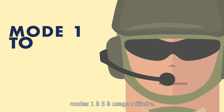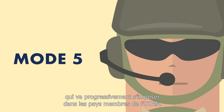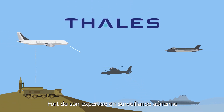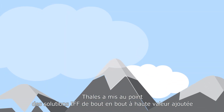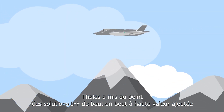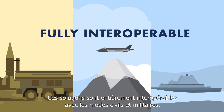Mode 5 is the latest military standard and will progressively replace all other modes for NATO members. Relying on its surveillance expertise and in-depth knowledge of operational contexts, Thales has developed high value-added end-to-end IFF solutions to meet the requirements of numerous air forces, land forces, and navies.